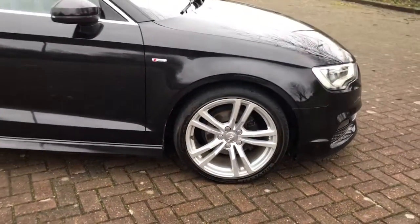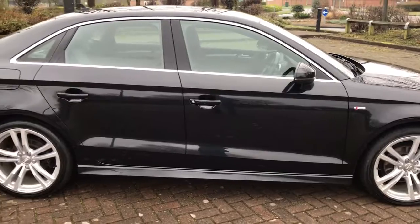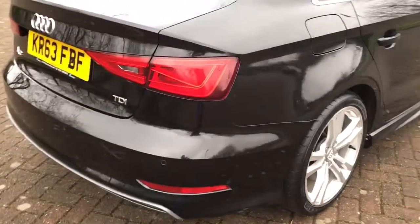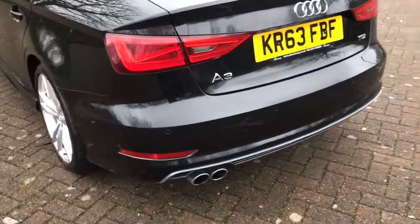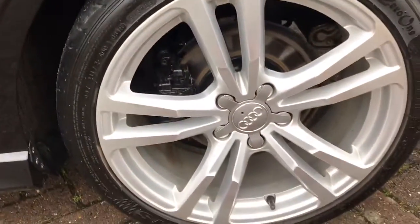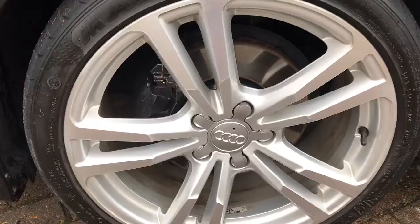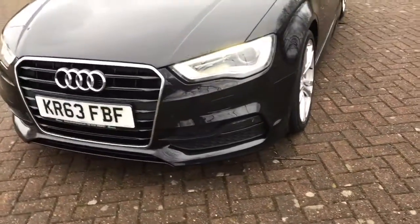18 inch alloys. Obviously the S-Line, so it's got chrome door surrounds. Reverse parking sensors. Dual chrome exhaust pipes. It really is a stylish looking car. Paintwork is excellent. The alloys are good. Front fog lights, daytime running lights.